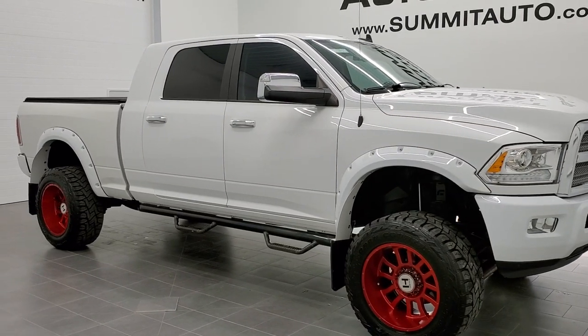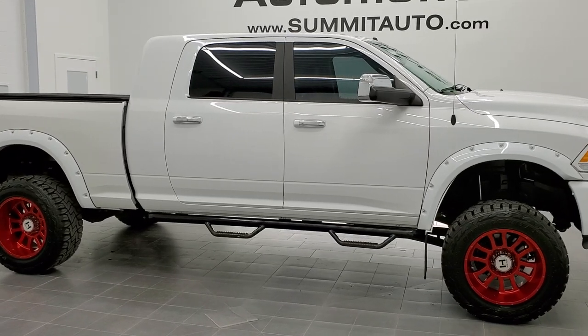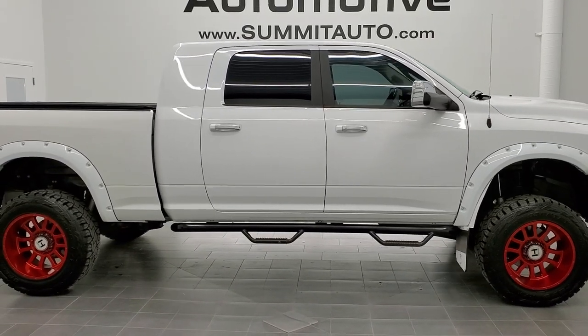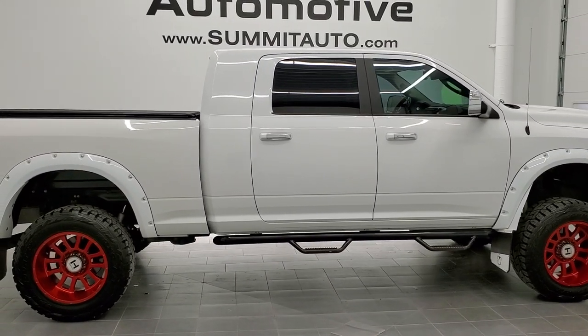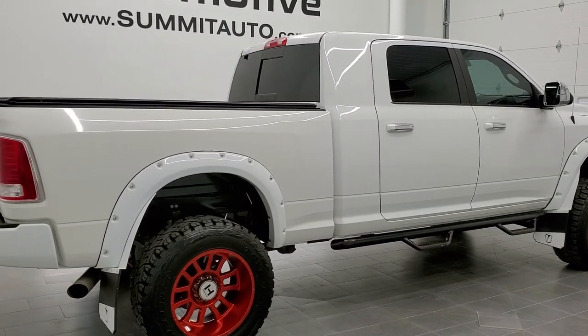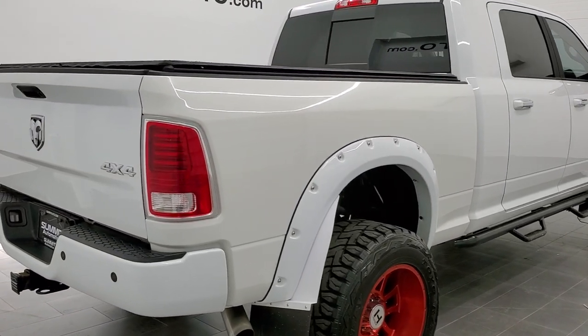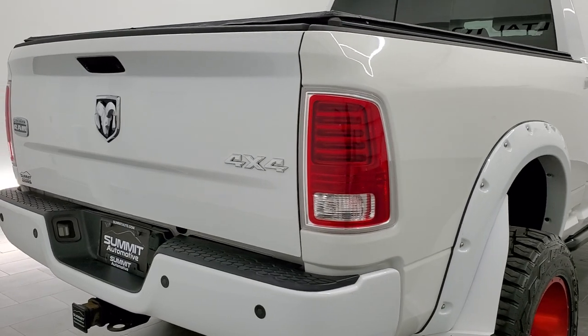This is stock number 11243. We are here at Summit Automotive in Fond du Lac, Wisconsin, your new and used heavy-duty truck and Ram headquarters. Today we are checking out this super clean 2015 Ram 2500 Mega Cab Short Box Laramie Longhorn Limited.